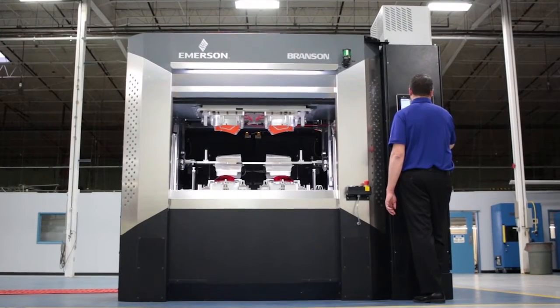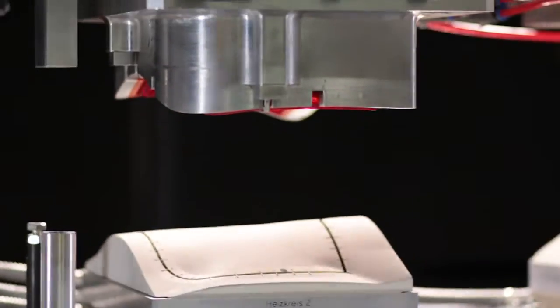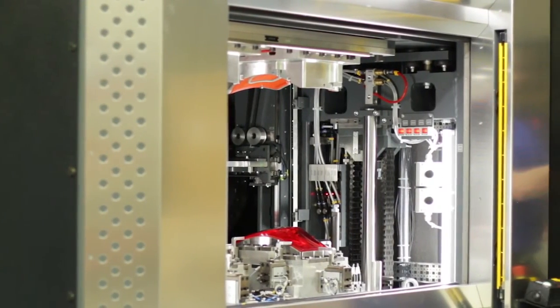Branson's new GVX Global Vibration Welder brings the ultimate levels of precision and repeatability to plastic joining. Throughput and efficiency are hallmarks of the GVX, with lightning-fast cycle times supporting high-speed automated applications.